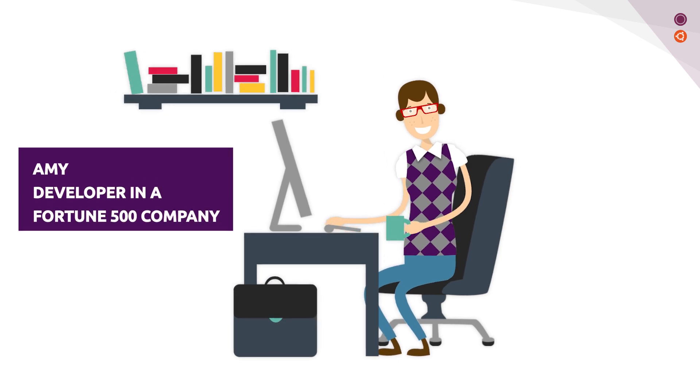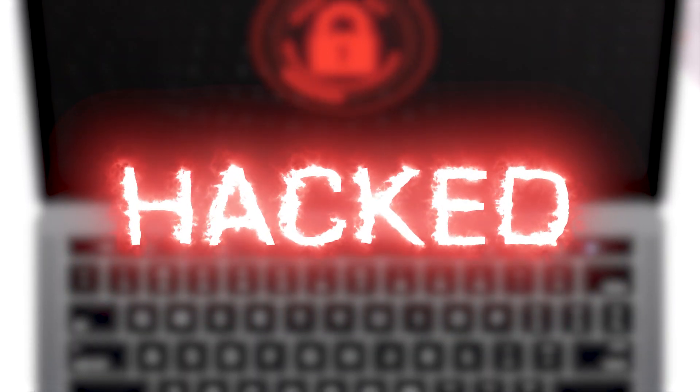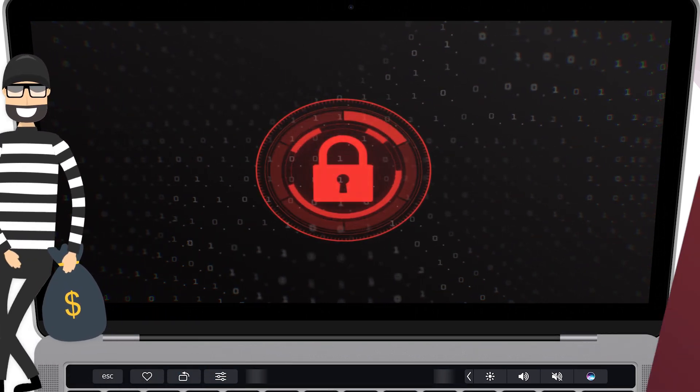Amy is a developer in a Fortune 500 company. When she tried to log into her virtual machines, she found out she was hacked. She forgot to update the newly released security patch yesterday, and the hacker managed to sneak into her system during the night.